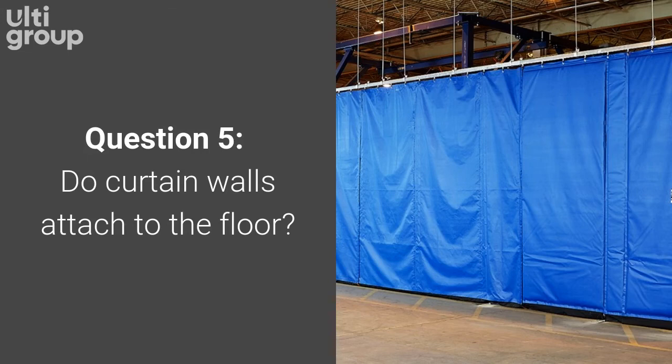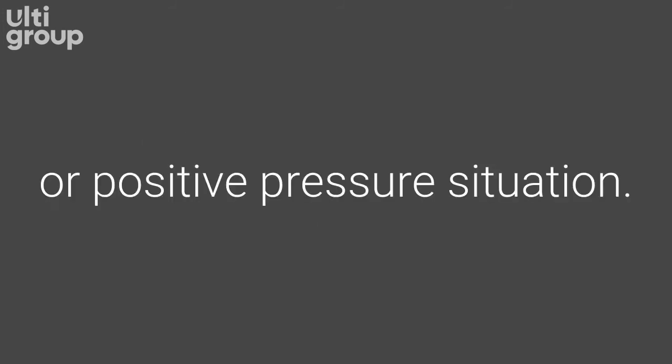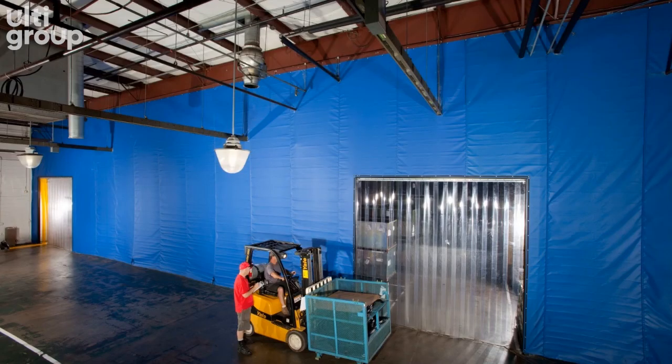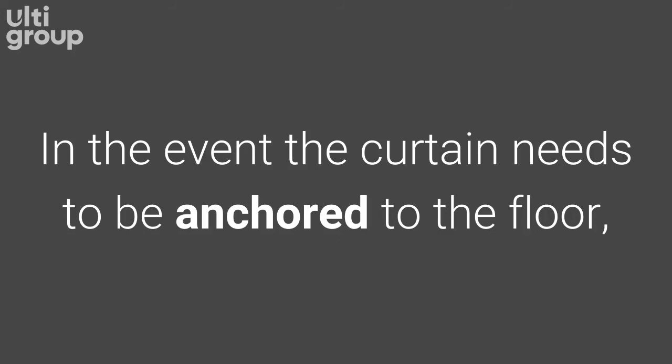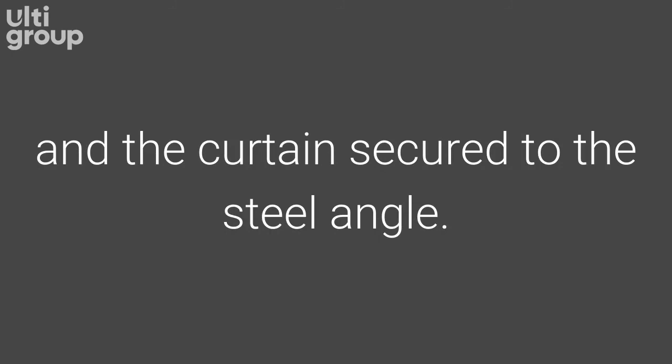Question 5. Do curtain walls attach to the floor? No, we don't recommend it unless there is a heavy negative or positive pressure situation. Our sweeps at the bottom of the panels seal against the floor and match any voids or elevation changes in the floor slab. In the event the curtain needs to be anchored to the floor, steel angles can be positioned on the floor and the curtain secured to the steel angle.